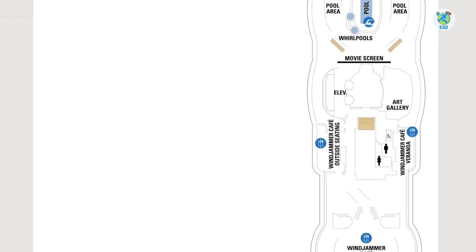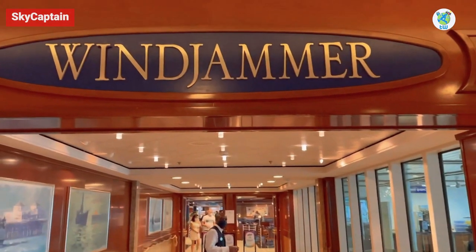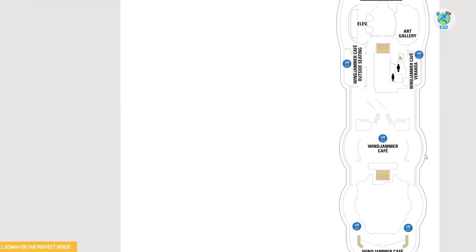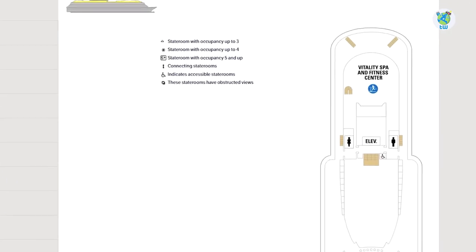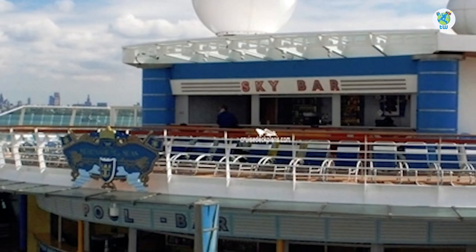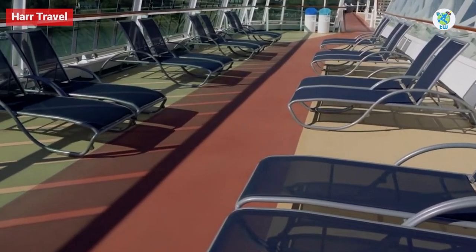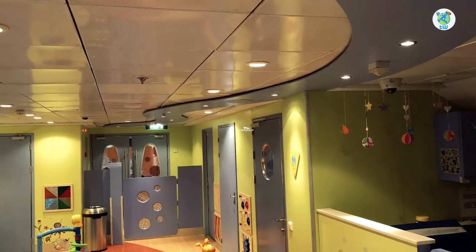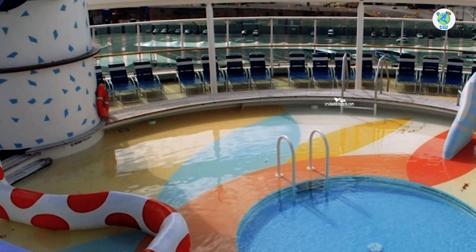Moving aft is the Art Gallery, the Windjammer — a complimentary buffet venue with plenty of choices — and at the end is the Windjammer Outdoor Cafe. On Deck 12, after the Fitness Center, there is a sky bar and a running track.